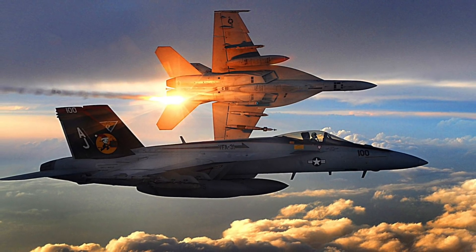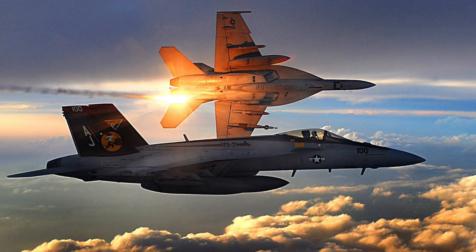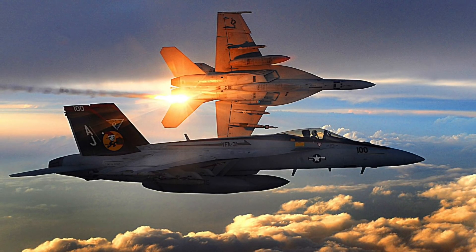In this video, Defense Updates analyzes what the U.S. Navy's next-generation strike fighter will look like. Let's get started.